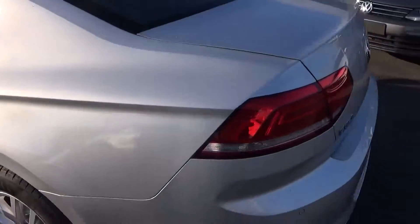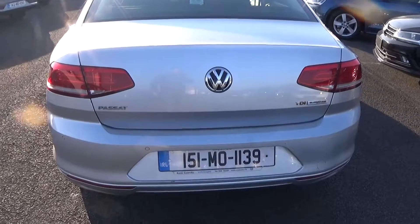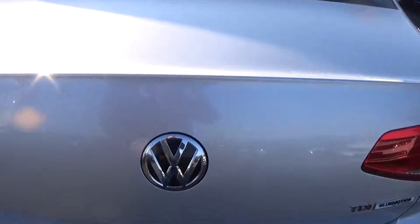Continuing to the rear, we have rear parking sensors, rear fogs again for additional safety, and BluMotion technology. Just pop the lid open on the boot and you'll see what a fantastic size boot space that is on display.